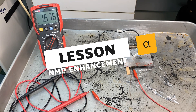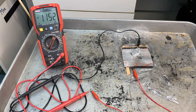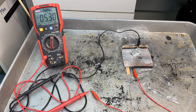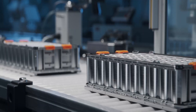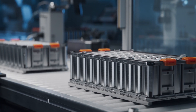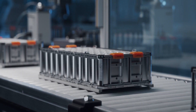In the realm of battery manufacturing, every component plays a crucial role in determining the performance, efficiency, and overall quality of the battery. Among these components, N-methylpyrrolidone, NMP, emerges as a key player with its unique properties and functions. In this video, we will unravel the significant role that NMP plays in the production of batteries, shedding light on its applications, benefits, and impact on the battery industry.